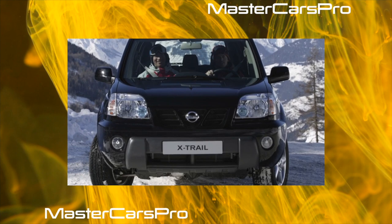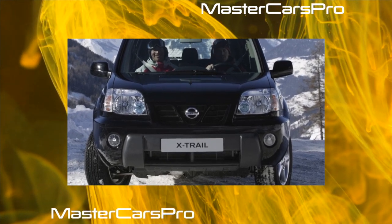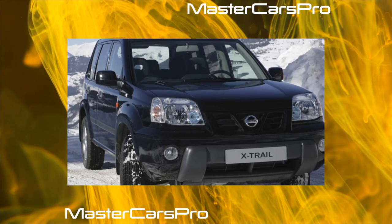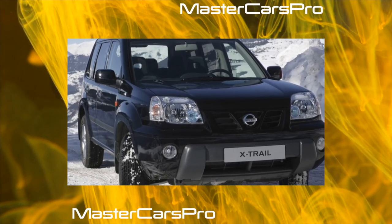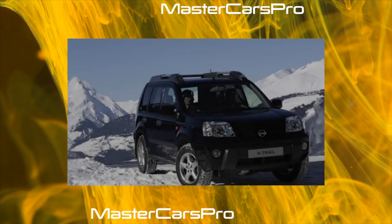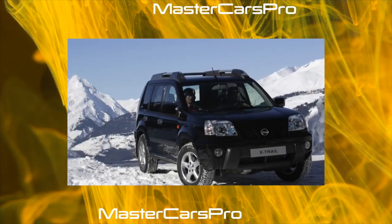A controversial detail of the X-Trail interior, causing a mixed reaction, is the central location of the instrument panel. This feature stopped many potential buyers of this model. Therefore, in the second generation of X-Trail, the creators returned to its traditional left-hand location.